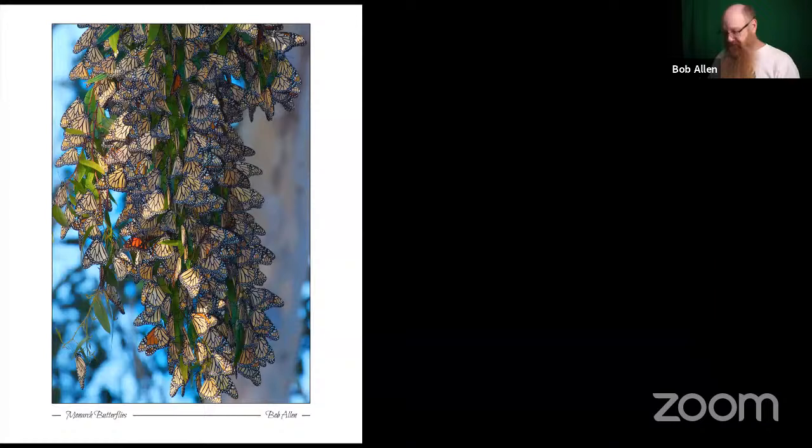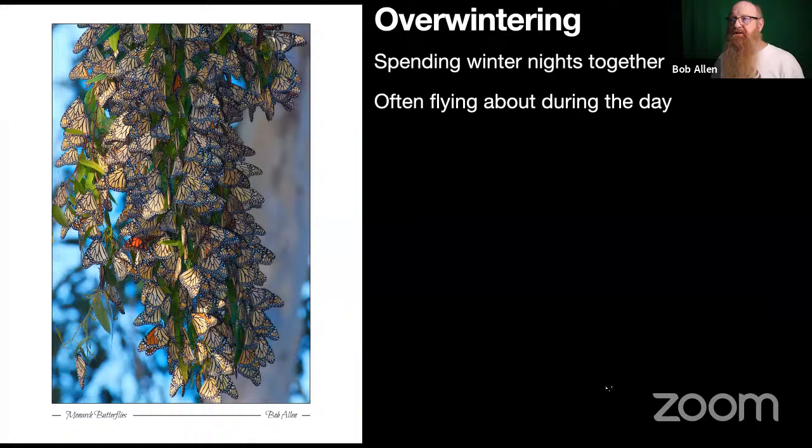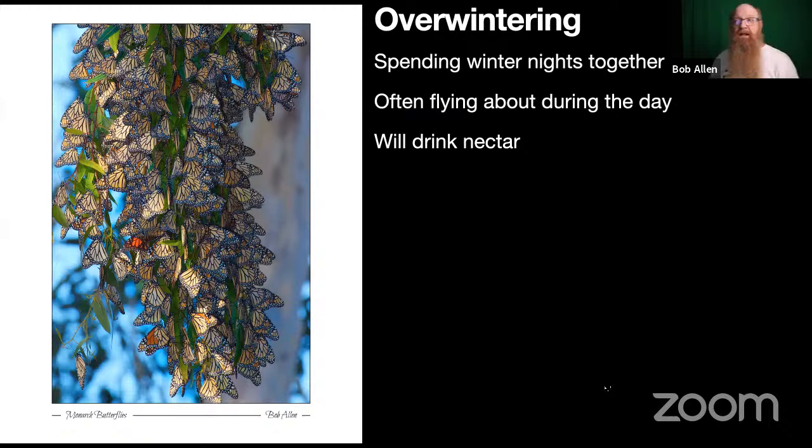Here's a bunch of them doing a behavior called overwintering — OW for short. This is from Ventura, a small cluster spending winter nights together on the trees. They often fly about during the day — they don't just sit there the whole time. There is some activity; they will open their wings and sun, drink nectar, and drink water if available. This is not true hibernation — hibernation is something only vertebrates do. It's not a deep sleep.